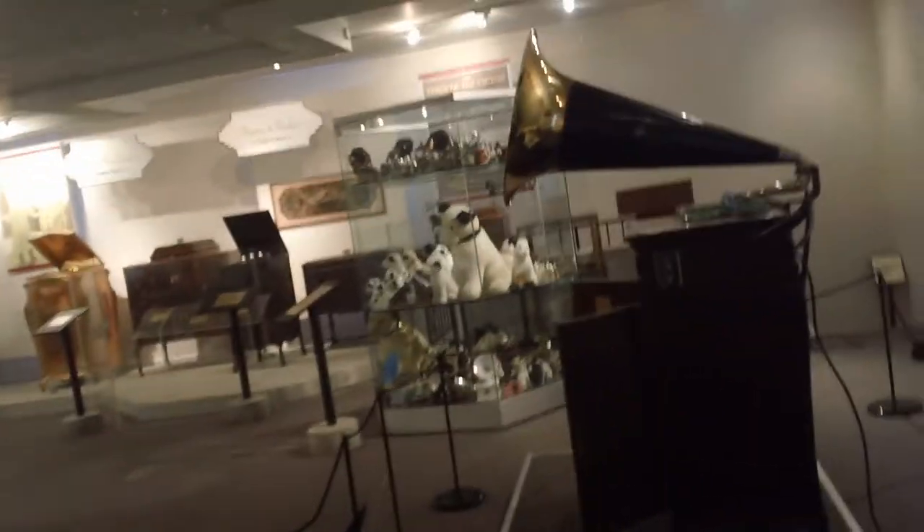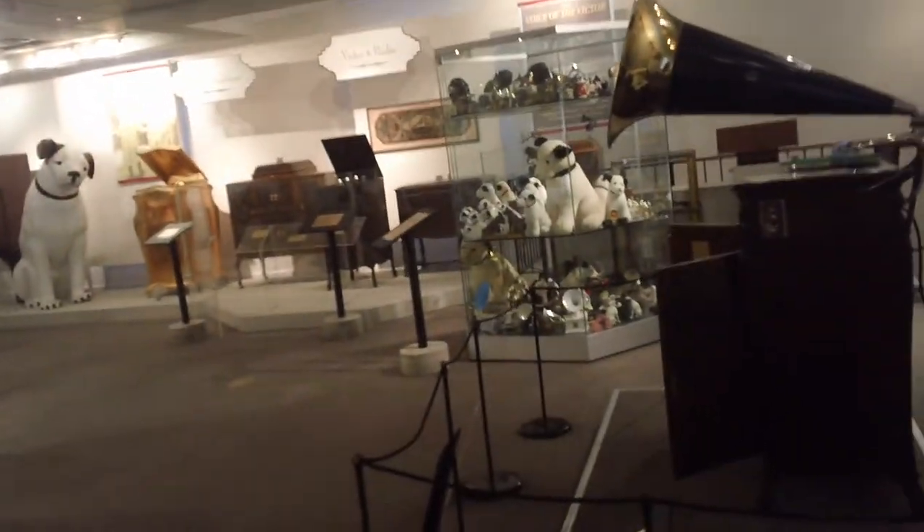I wish I lived around the corner from this place — I'd be in here every day admiring these things. It's a four-and-a-half-hour drive for us. Where do you live? We're in Brewster, New York — near White Plains. You can see the old storefront, see what's for sale. That store closed a long time ago — we won't be selling any of those.